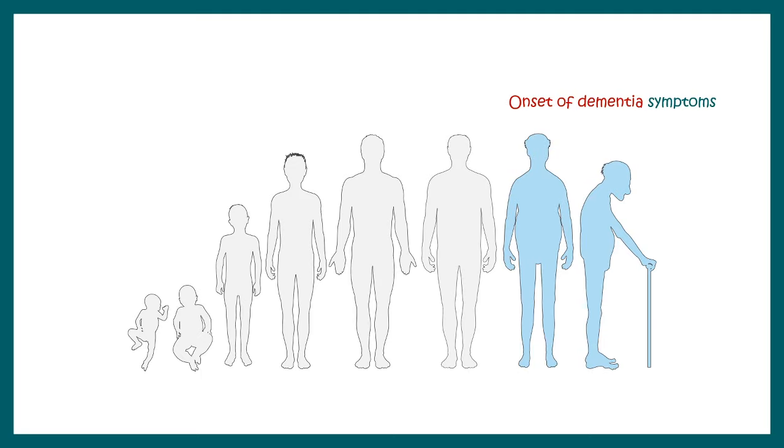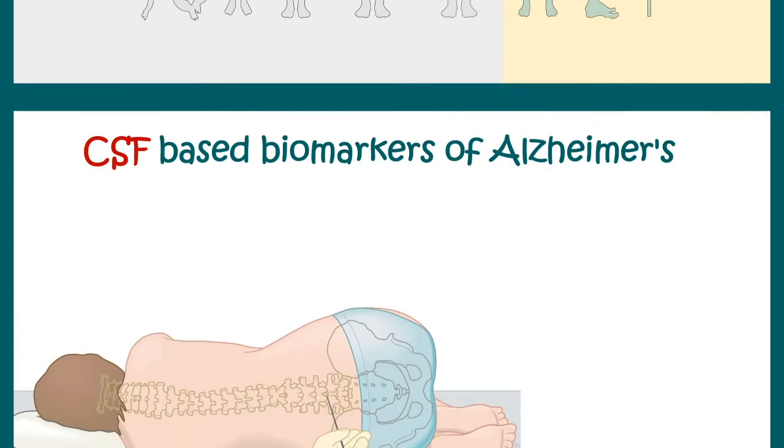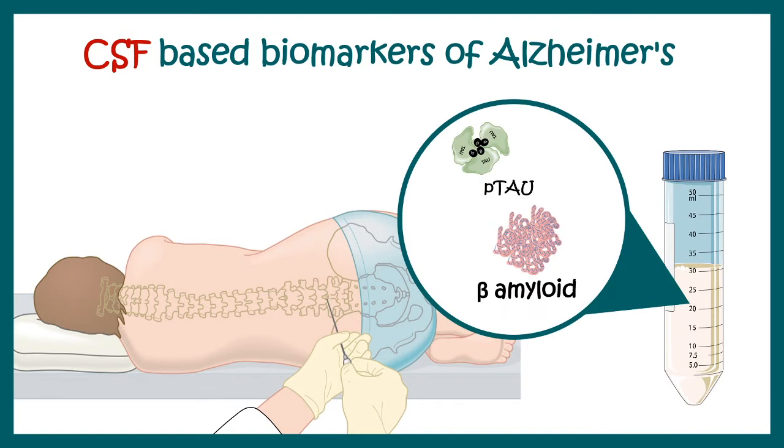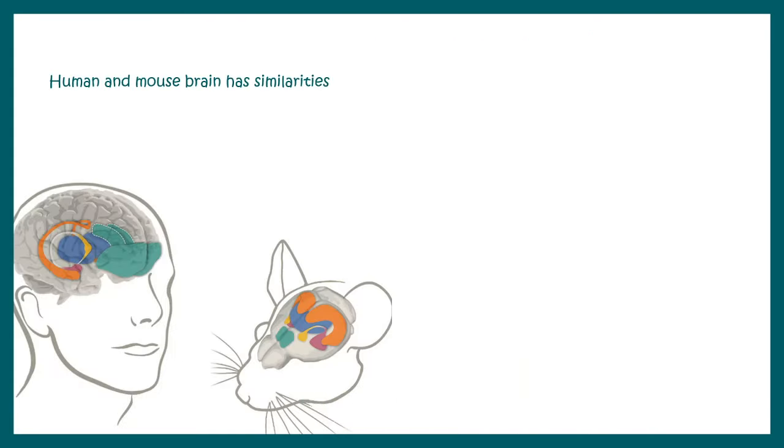The reason behind the lack of proper treatment is hidden in the timing of disease progression. When dementia-like symptoms appear, it's already too late — we don't know what happened in the early stages. If a person shows symptoms in their late 60s, we don't know what happened to their brain in their 40s. Researchers are looking for early biomarkers, and CSF-based biomarkers such as phosphorylated tau and beta-amyloid have shown promise, though further research is needed for even earlier biomarkers.